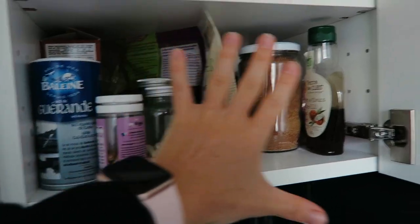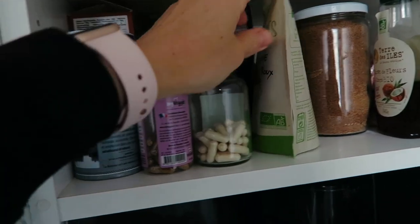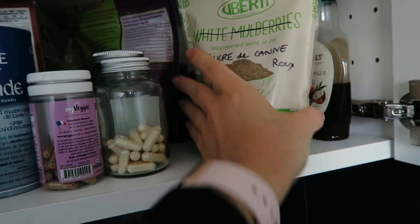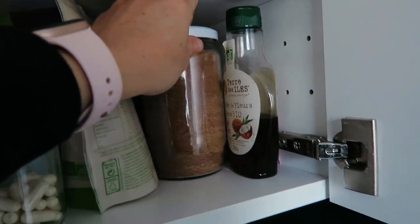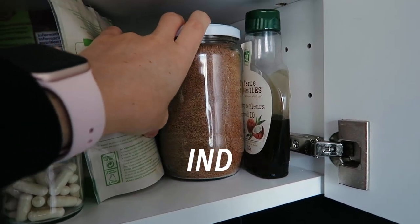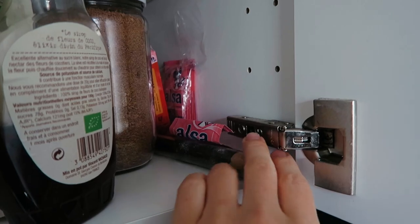In that top shelf these are the most easy-to-grab things: salt for cooking, my supplements, and then baking stuff. I have cane sugar — it was a mulberry container but since it's plastic I reuse it for bulk. Coconut syrup and coconut sugar, which is my favorite sugar. At the back I have some baking yeast and vanilla from Tahiti. I also keep my chocolate in there.